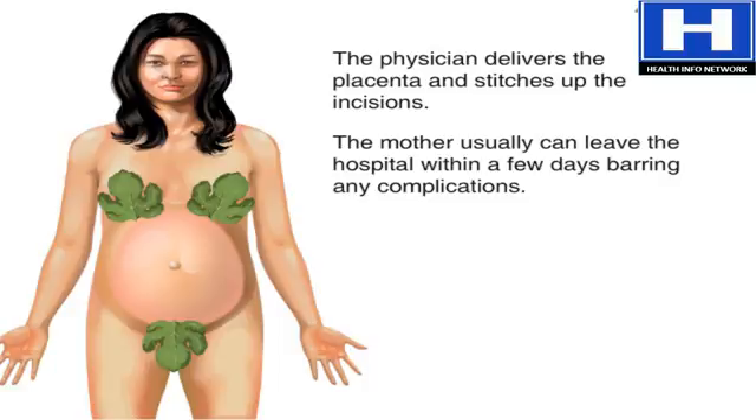Usually, the mother is allowed to leave the hospital within a few days, barring complications like wound infections.